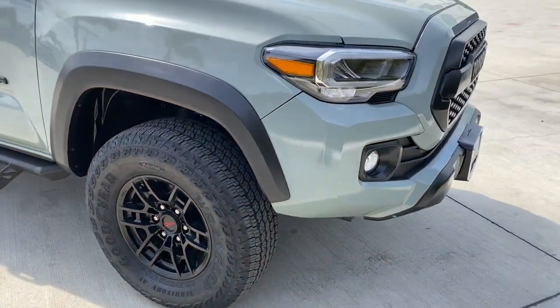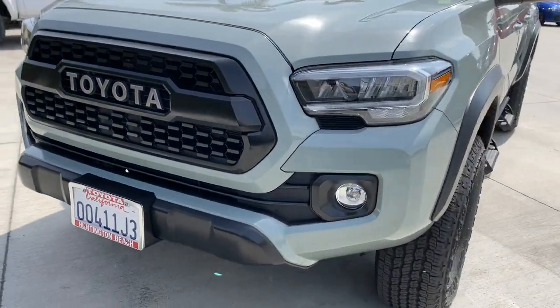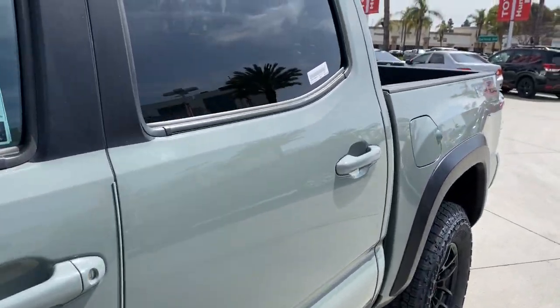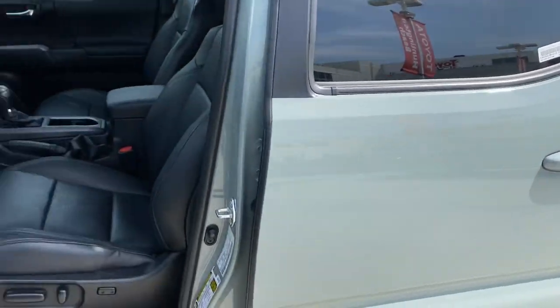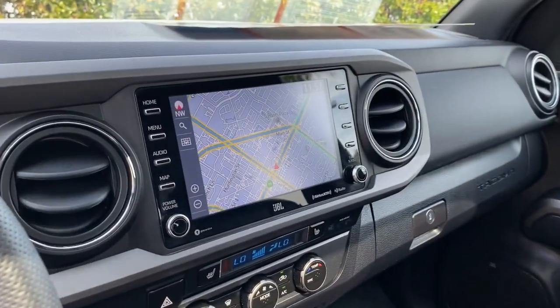These are just some of the great options this vehicle comes with: Apple CarPlay and/or Android Auto, Lane Departure Warning, Keyless Entry, Backup Camera, Fog Lamps, Adaptive Cruise Control, Keyless Start, Satellite Radio, Heated Mirrors, and Multi-Zone AC.